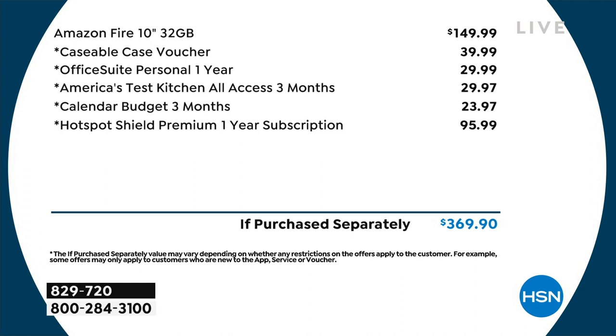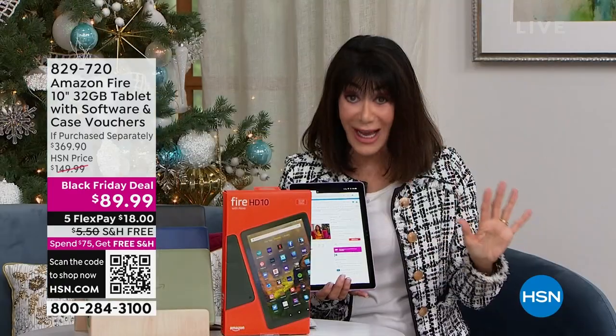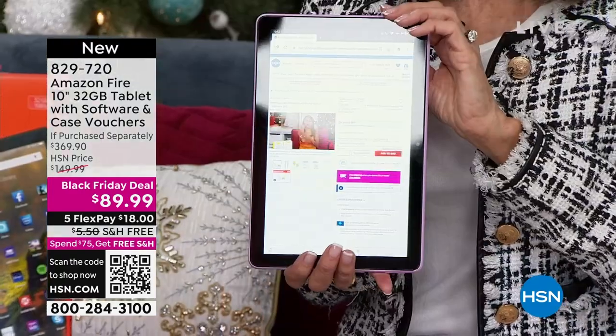The Fire alone is $149.99 on Amazon. That customizable case is super cool - you have to have the case. You send in your favorite photo and the case comes right back to you. All the additional extras give a value of over $369.90. Right now it is $18 on any credit card, five flex pay, no interest. We are shipping it to you for free.